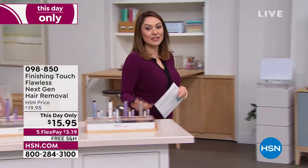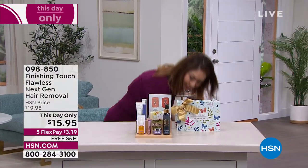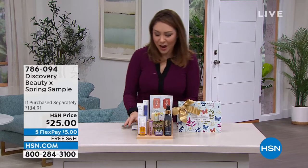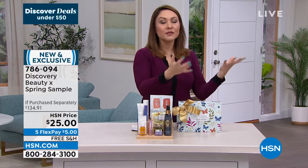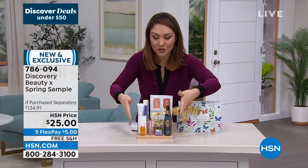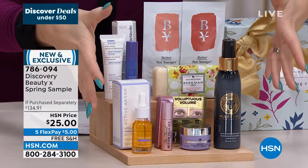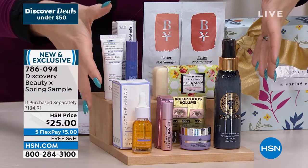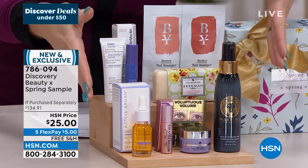We do beauty boxes here at HSN — not all the time, usually one in the fall and one in the spring, but everybody anticipates them. Sometimes you want to try a beauty line but you're not sure if you'll like an expensive item. This is why we do discovery boxes. The spring box has everything you see here for $25 — that's $135 worth of beauty products from HSN — and we're shipping it to you for free. With five flex pay on all beauty right now, a $5 bill will get this shipped out to you.